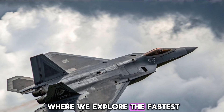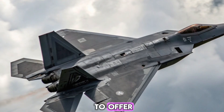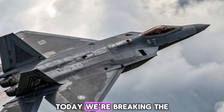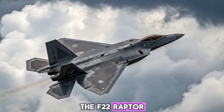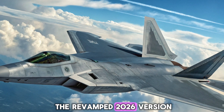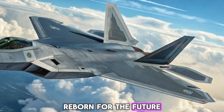Welcome to Bike Bullet, where we explore the fastest, fiercest, and most advanced machines the world has to offer. While we usually stick to motorcycles and street performance, today we are breaking the sound barrier with a deep look into one of the most iconic war machines ever built, the F-22 Raptor. And not just the classic model — we are diving into the revamped 2026 version of the F-22, a fighter jet reborn for the future of aerial warfare.